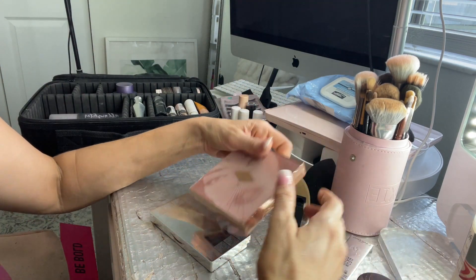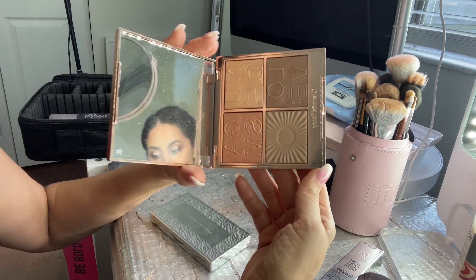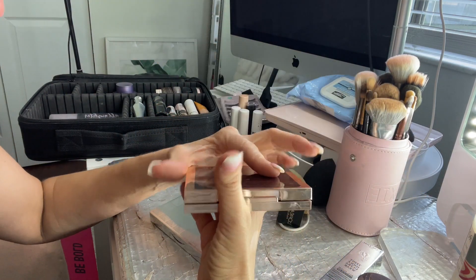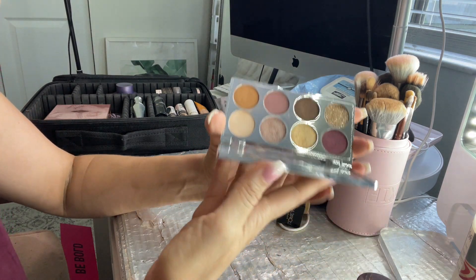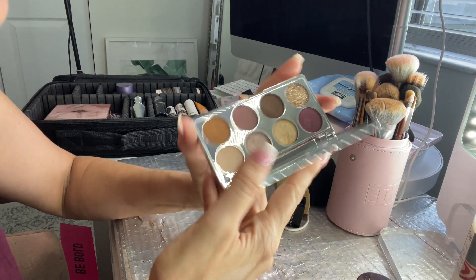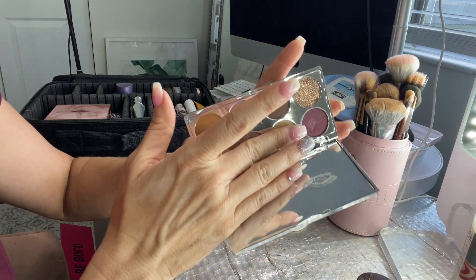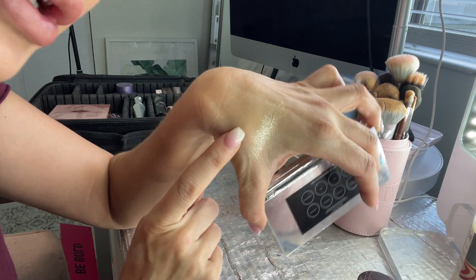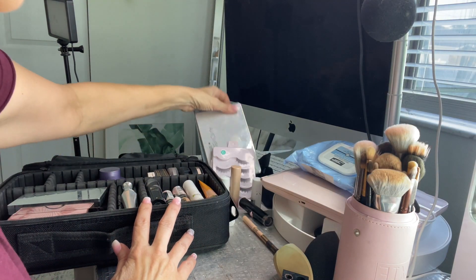I'm bringing the Charlotte Tilbury Nude Gasm Face Palette — it's new to me but I love it so much, and I'm feeling bougie. Then this is a new product I recently tried and was absolutely blown away by: it's from a brand called Belle en Argent, and it is their Plum Premonition Eyeshadow Palette. The shimmers are so gorgeous — that's actually what's on my eyes right now. It's a really fun purple-toned palette and the shimmers are just stunning.